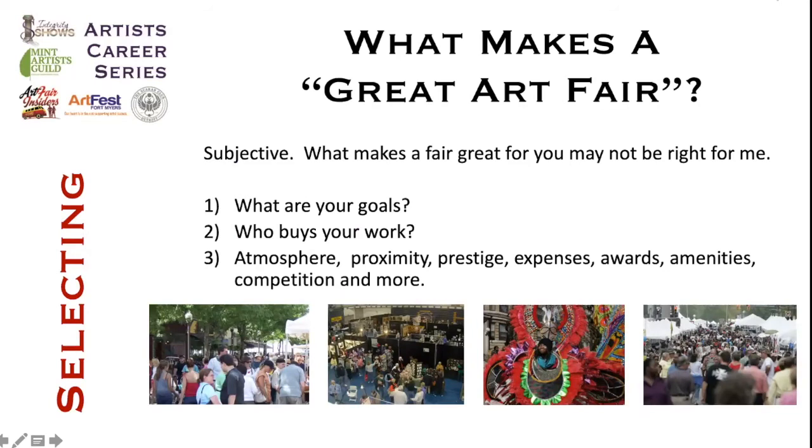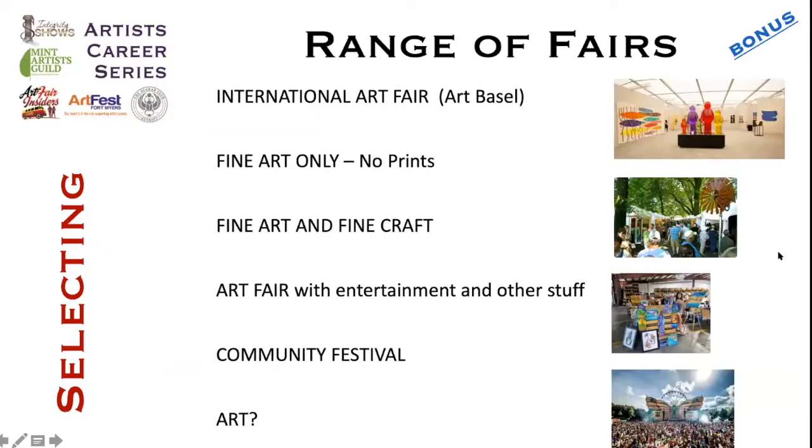What we're going to talk about is applying to art fairs. The first part is how do you decide which art fairs to apply to, because those of you out there searching probably realize there's 10 different things you can be doing every weekend. The key is what makes a great fair for you might not be the right fair for me and vice versa. So these are some questions we suggest you ask yourself: What are your goals? Who buys your art? And then the factors under number three are all things to take into consideration.